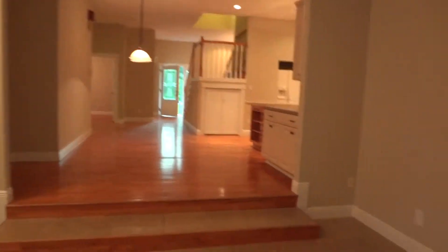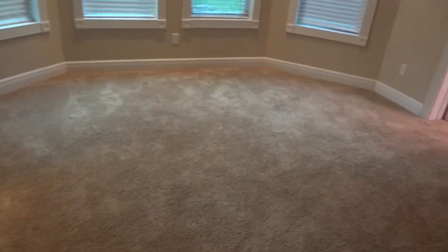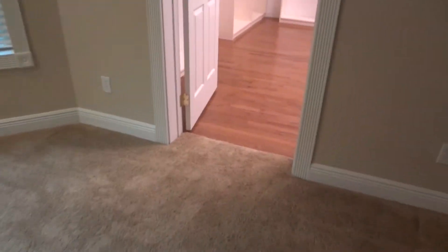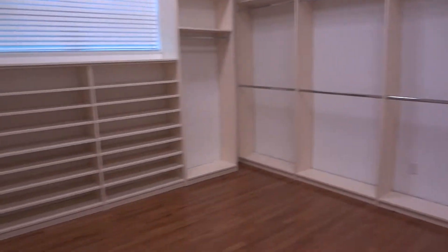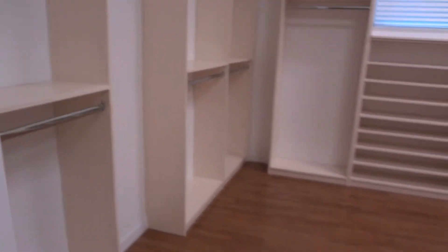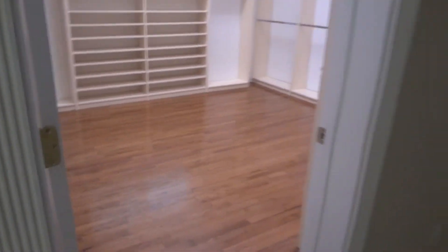We are going to the master bedroom. It has new carpet. On one side is a huge walk-in closet — this walk-in closet is larger than the bedroom, about 14 by 16 feet.